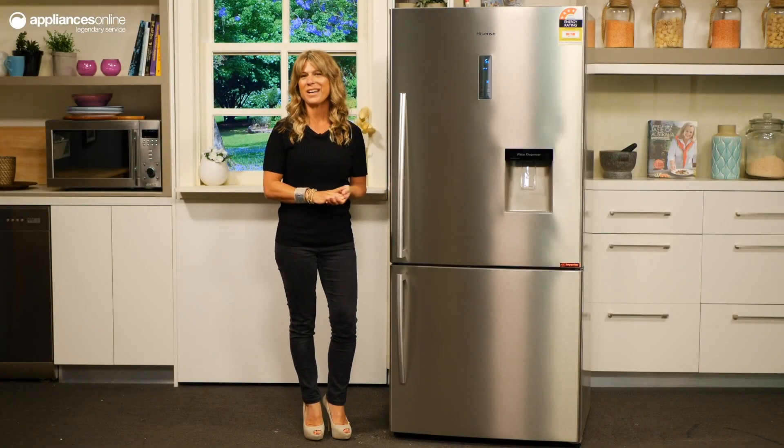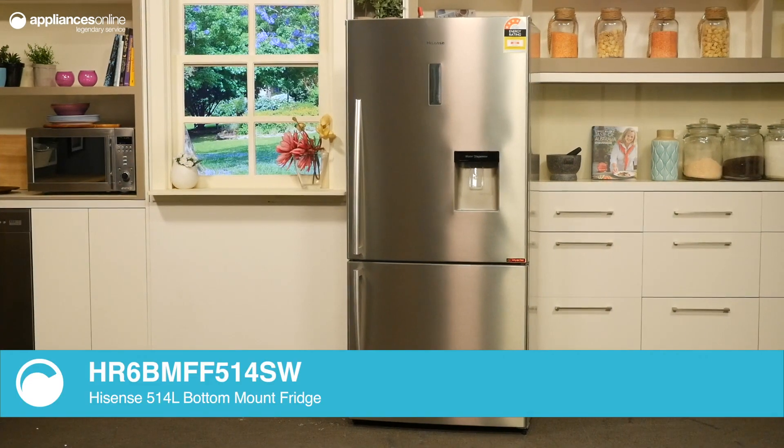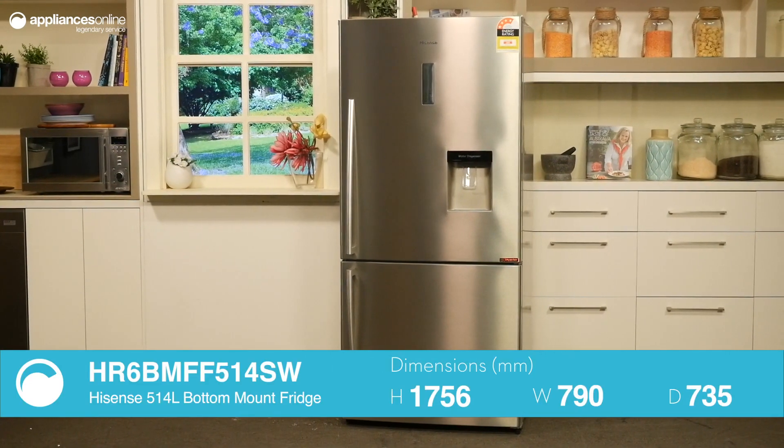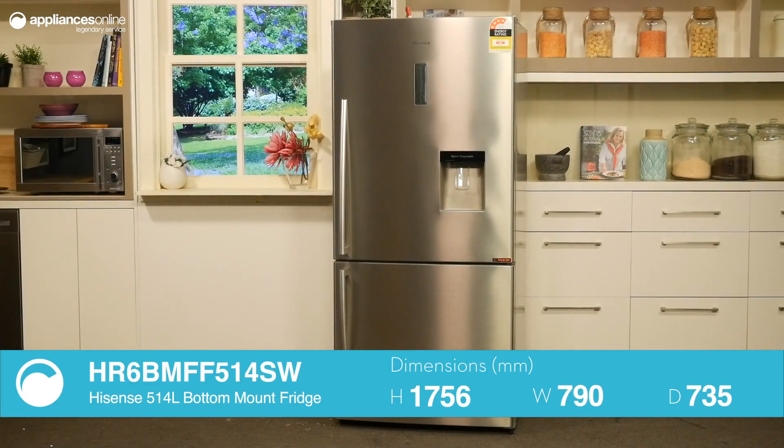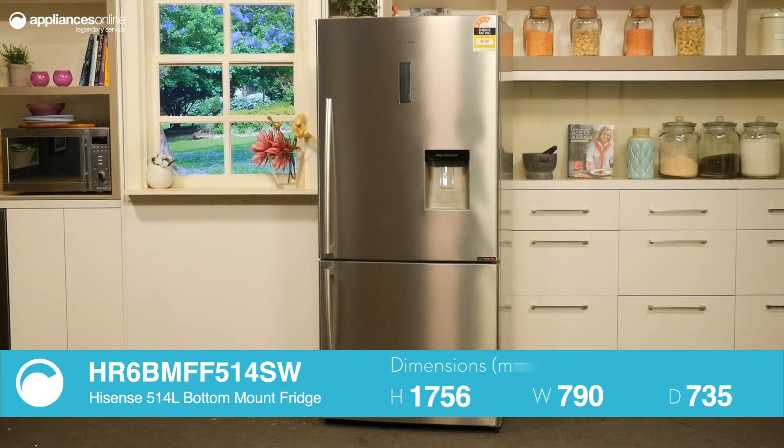This bottom-mount refrigerator from Hisense delivers on convenience and performance. By utilising inverter technology, this fridge always maintains the ideal condition for your food while using power efficiently, resulting in a fridge that runs quietly.